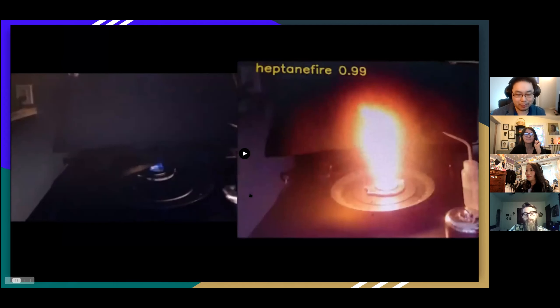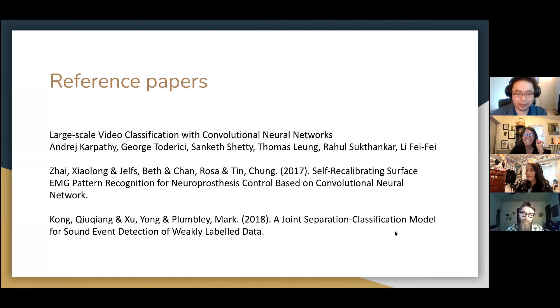Likewise, any random yellow objects such as this bottle will not cause a false alarm. However, weirdly enough, my hand does — and I suspect this is explained by the fact that I probably contaminated the training data with images of my hand while lighting the fires used in the training data. So there's my thumbs up and a fire being detected. I used a couple of different papers to research the methods for the future proposed experiments.